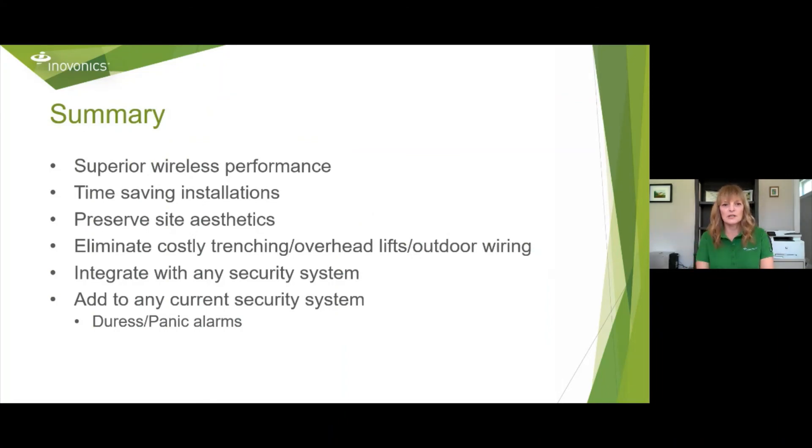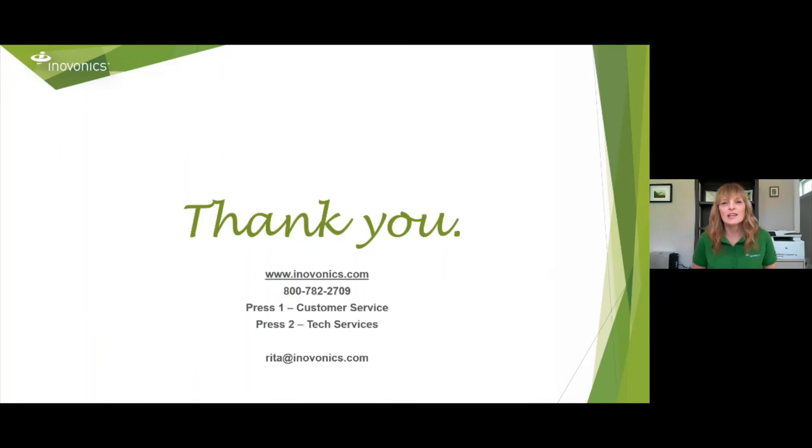To summarize what I've covered: InnoVonix has superior wireless performance. We save time on installations. We can help preserve your original architecture. We eliminate costly trenching, overhead lifts, and outdoor wiring. We integrate with any security system — you can add us to any current system already in place. If you need a panic or duress system, it's very easy to add. Thank you for joining me today. If you need help, please email me at Rita@InnoVonix.com or call 800-782-2709. Thank you and have a great day.